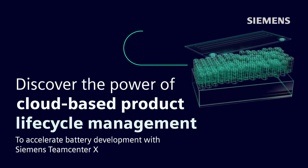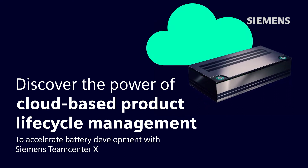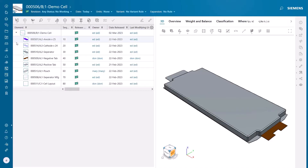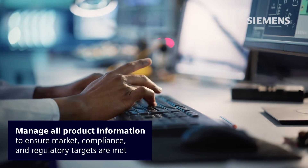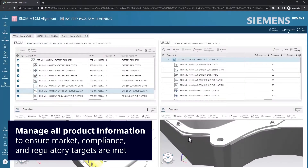Discover the power of a cloud-based product lifecycle management solution with Siemens Teamcenter X. To meet quality and performance expectations, engineers need to collaborate in real time, connected by a single environment to access design changes, improve communication and boost agility.